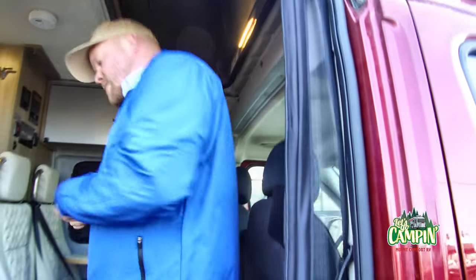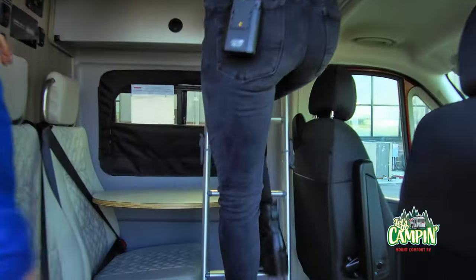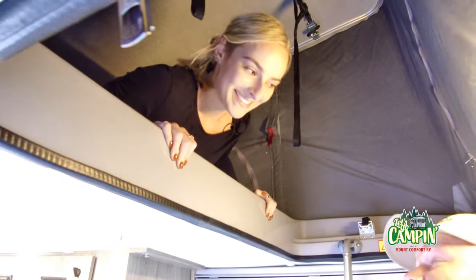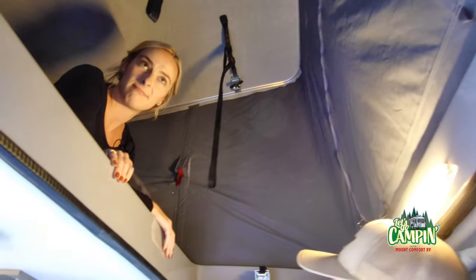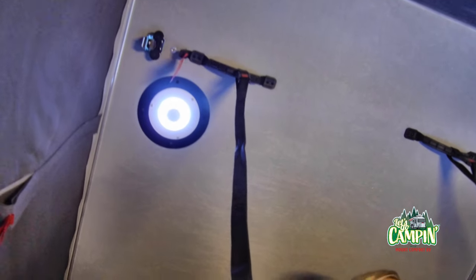You want to check out the upstairs? Sleeping for two up there. There are some zippers around — those are windows. You unzip those and you can get some natural light and ventilation. There's also a vent up top, so plenty of airflow. It wouldn't feel too claustrophobic. You can get some light and some airflow.